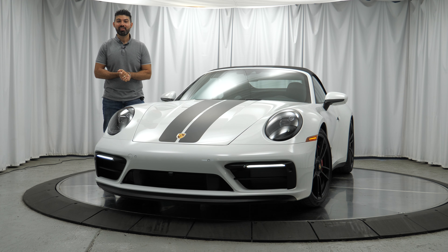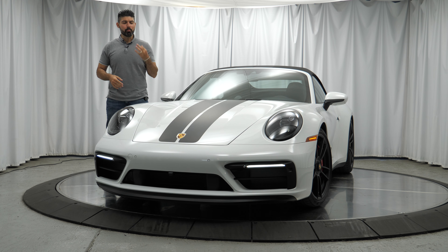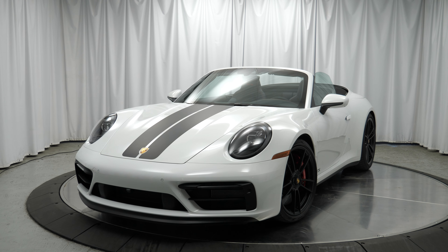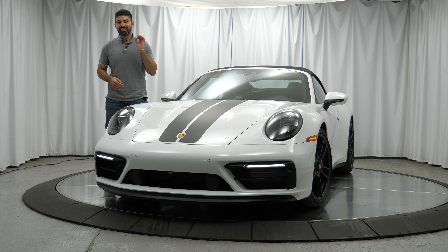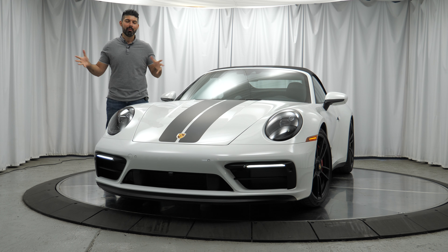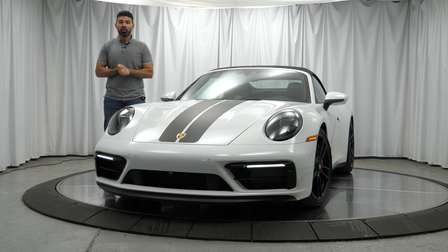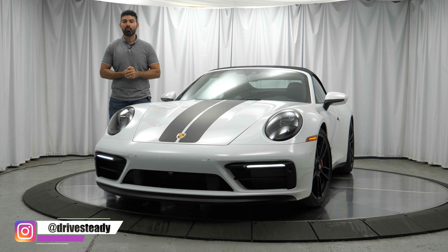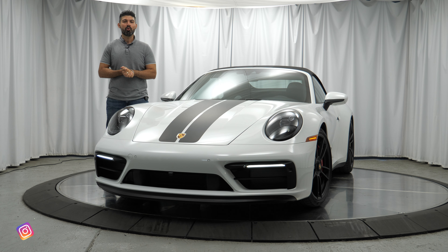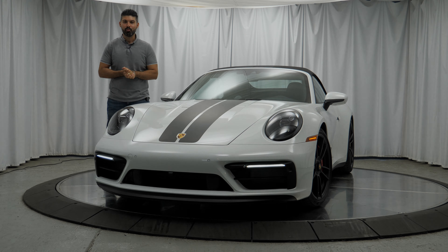Hey, hope you're doing well. Andy here from DriveSteady and today I'm reviewing a beautifully specced Porsche 911 Carrera 4 GTS Cabriolet with a 7-speed manual transmission. Anytime I'm able to review a manual trans car I'm just genuinely excited. I'll be covering all of the details for the interior, exterior and also taking this thing for a quick drive. So with all that out of the way, let's get started.